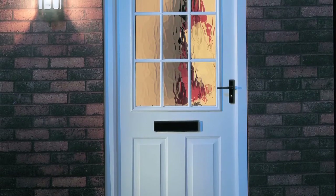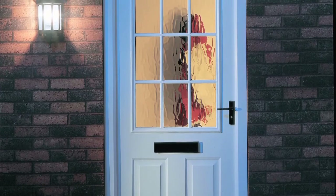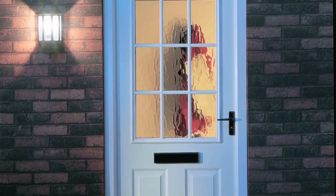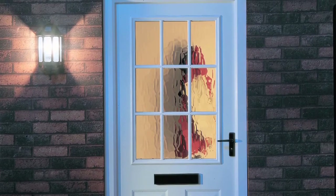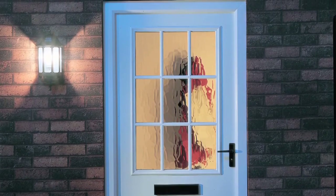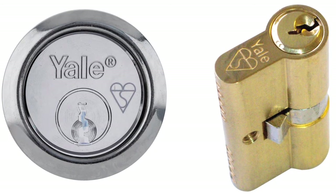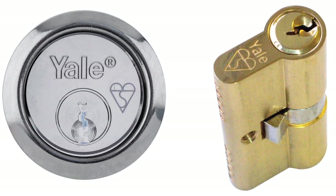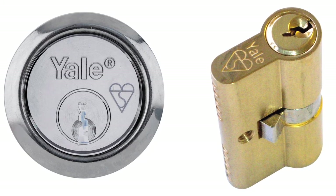It's also important that your door security is up to standard during the dark winter months. Replacing the lock cylinder is an effective and easy way of making your front door secure, without having to change the entire lock or door. By simply upgrading the rim cylinder in a night latch or the Euro profile cylinder in a multi-point lock, you can be assured that your home has the very latest security protection.